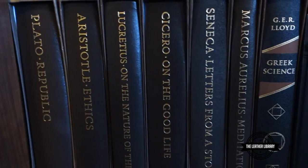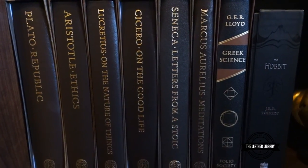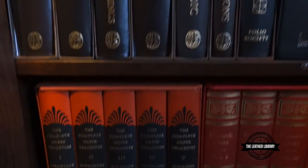We got a Beethoven figure there. We got the philosophy books from Folio: Plato, Aristotle, Lucretius, Cicero, Seneca, Marcus Aurelius, and G.R. Lloyd's The Greek Science. Plus you can see The Hobbit there — that's the gift box edition right on the side.